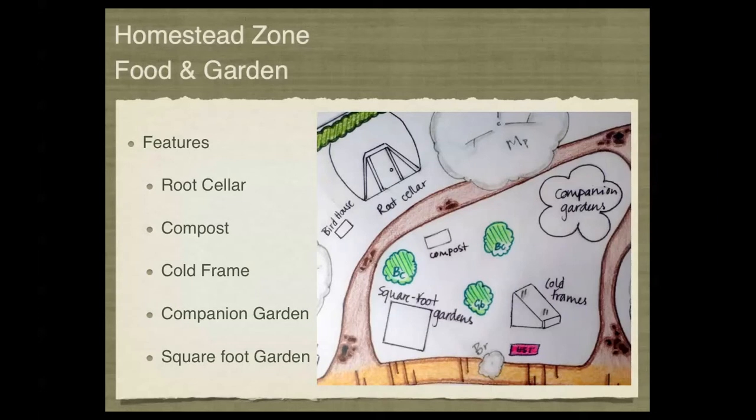In the homestead zone, we'll also be demonstrating root cellaring — a technique to preserve root vegetables over winter — as well as alternative composting techniques, cold frames for extending the growing season, companion gardens for natural fertility and pest control, and square foot gardening for maximizing productive planting in a small area.